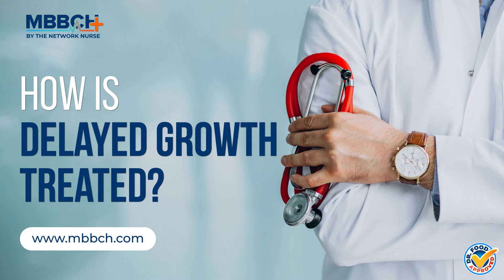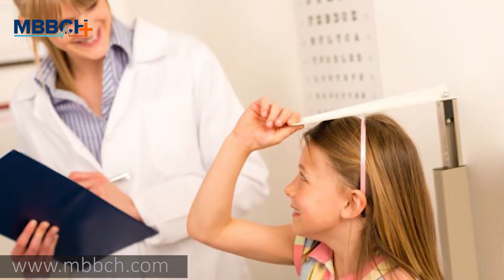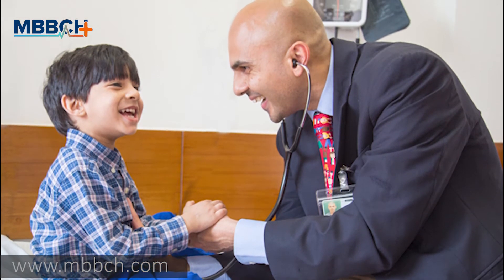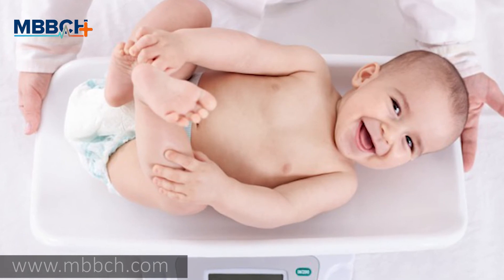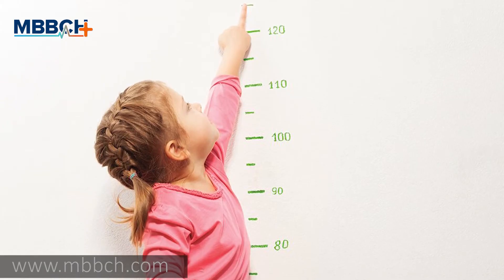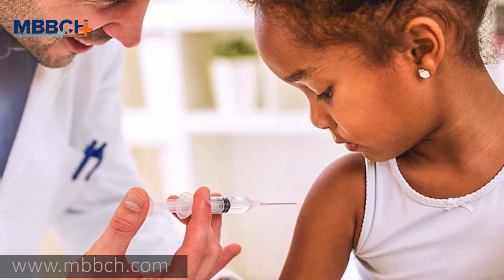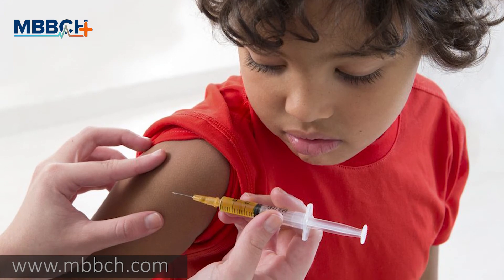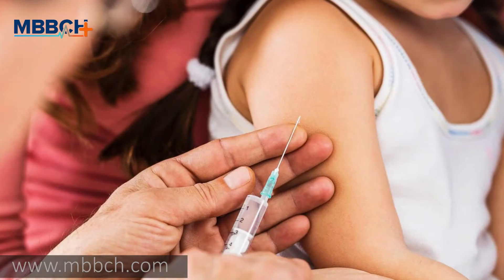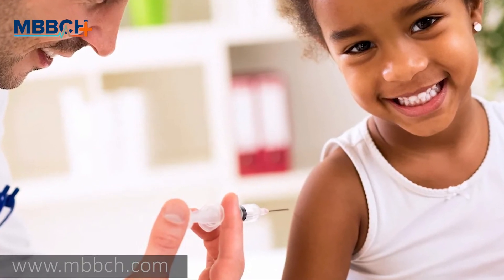How is delayed growth treated? Your child's treatment plan will depend on the cause of their delayed growth. For delayed growth associated with a family history or constitutional delay, doctors don't usually recommend any treatments or interventions. For other underlying causes, the following treatments may help. If your child is diagnosed with a GH deficiency, their doctor may recommend GH injections, which can usually be done at home by a parent, typically once a day. This treatment will likely continue for several years, and the doctor will monitor effectiveness and adjust the dosage accordingly.